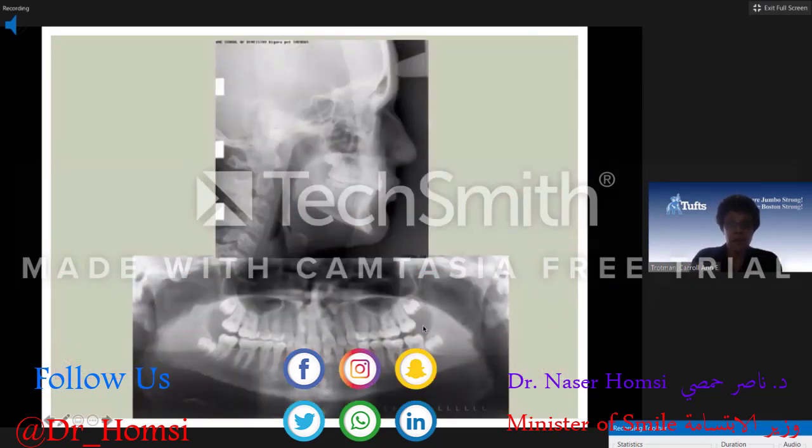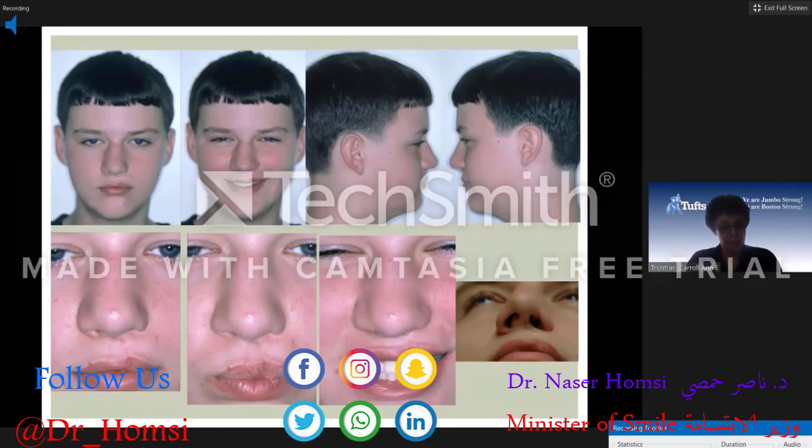His CEPH and panorex dentition looks good. Here he is a little later in time. He has satisfactory function, a well-balanced face, good lip projection, nice support to the nasal base, minimal scarring of the lip, and in animation he looks really good.